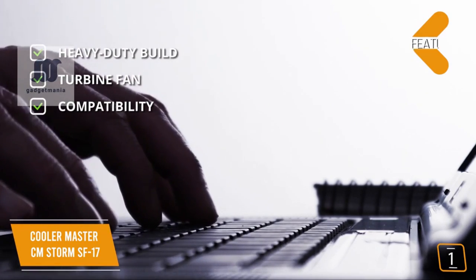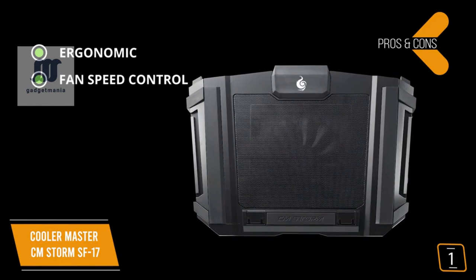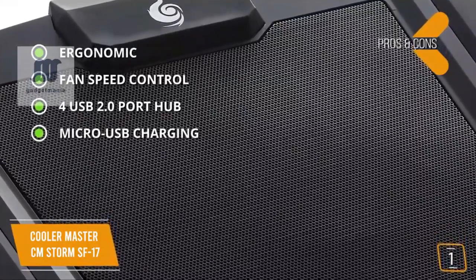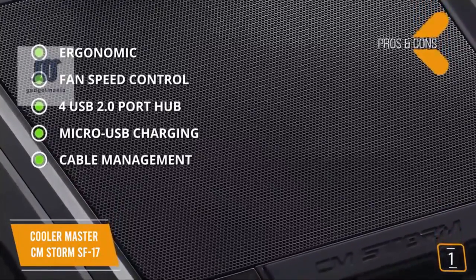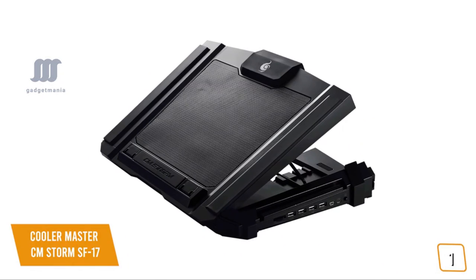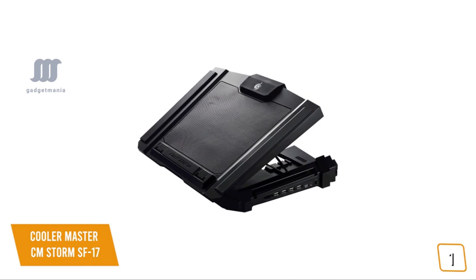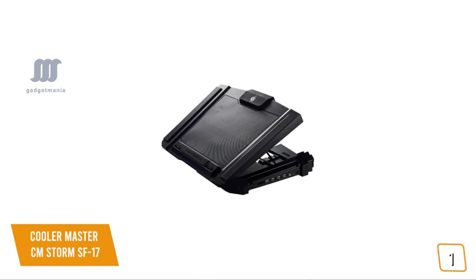The pros include four ergonomic height levels for your perfect viewing angle, a fan speed control knob, a four-port USB 2.0 hub, micro USB charging to a wall outlet, and cable management side grooves. The one con is portability — it's too bulky to carry. The Cooler Master CM Storm SF17 comes with a powerful 7-inch turbine fan at up to 1200 RPM, a quick fan speed knob, and four adjustable height levels, making it a great cooling solution and one of the best gaming laptop stands.